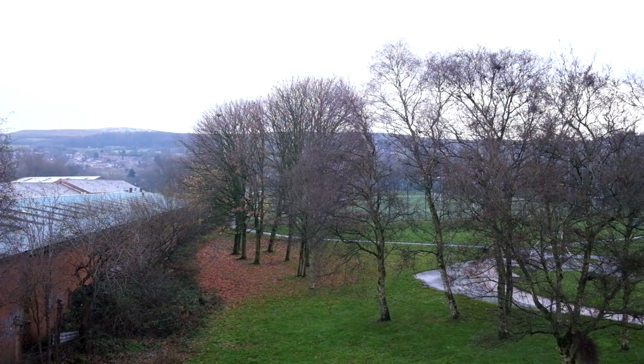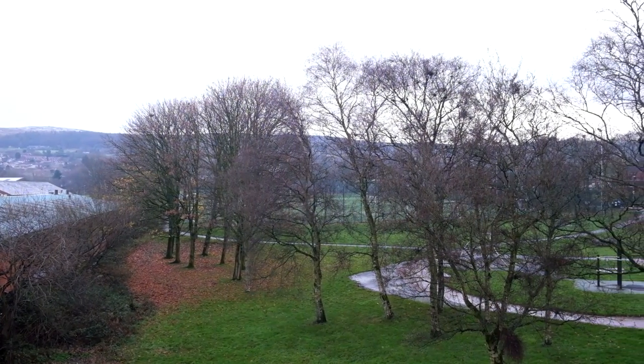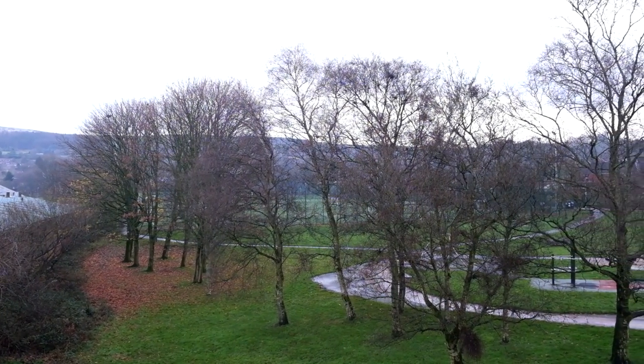We are now going to stand on top of the bridge. If you look left, this is where Horwich station's signal box once stood. Note the telegraph pole on the floor.